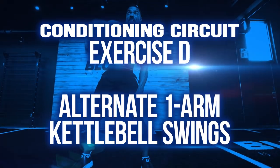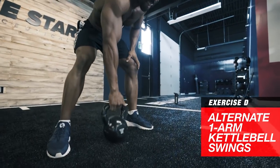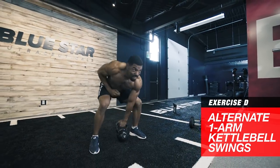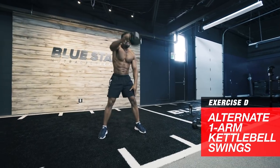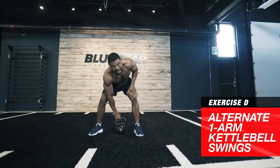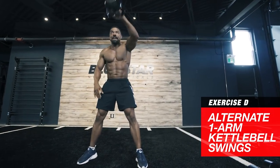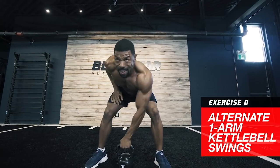Exercise D: alternate one-arm kettlebell swings. Use your hip drive to swing the weight, not your arms — your arms are just along for the ride. Be powerful with these, aiming to raise the weight to shoulder height. Alternate back and forth each rep, performing 10 reps each arm. These will challenge the explosive power of your posterior chain and core with the alternating one-arm variation.